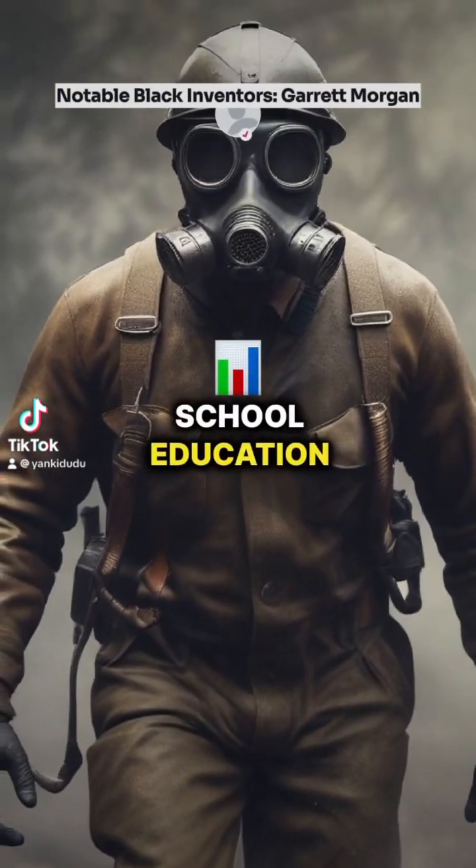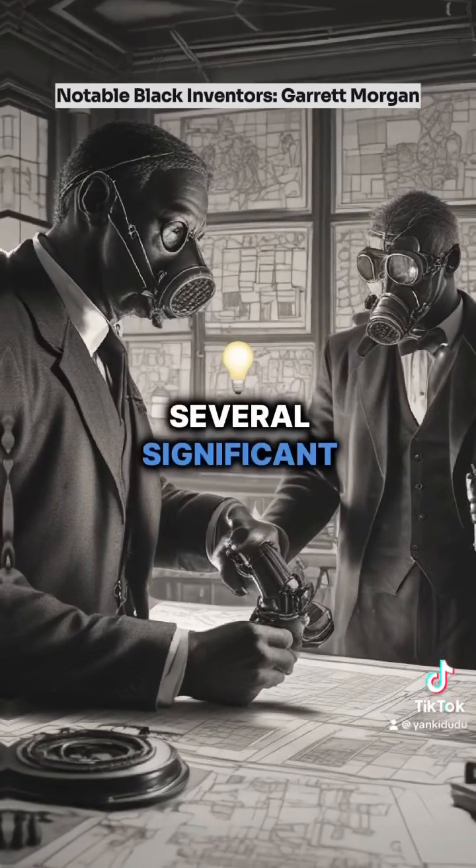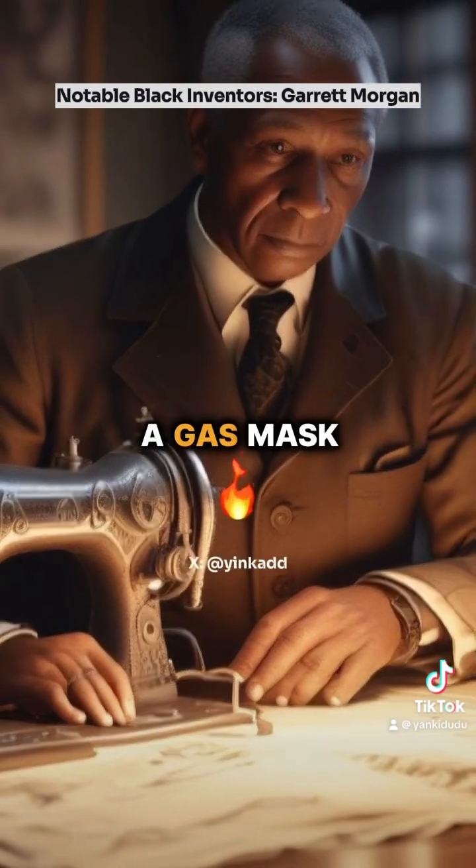Despite having only an elementary school education, Garrett Morgan, the son of an enslaved parent, made several significant contributions as an inventor, including an improved sewing machine and a gas mask.